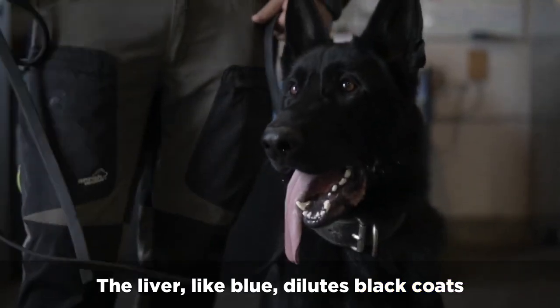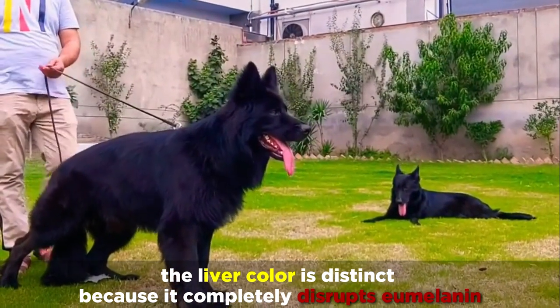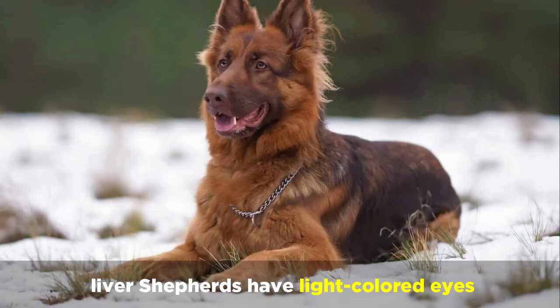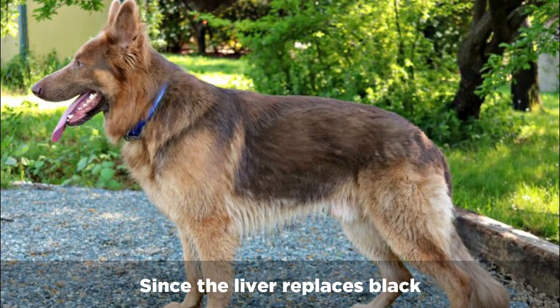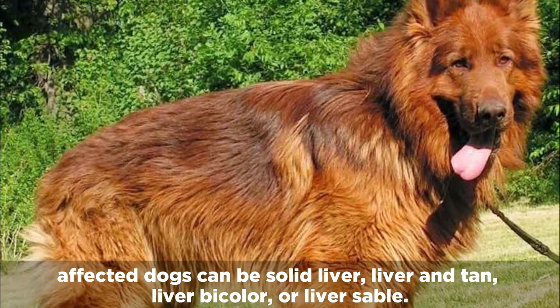The liver, like blue, dilutes black coats. However, the liver color is distinct because it completely disrupts eumelanin, leading to chocolate or reddish brown coats. Similar to blue dogs, liver Shepherds have lighter colored eyes, usually displaying an amber or yellow color. Since the liver replaces black, affected dogs can be solid liver, liver and tan, liver bicolor, or liver sable.